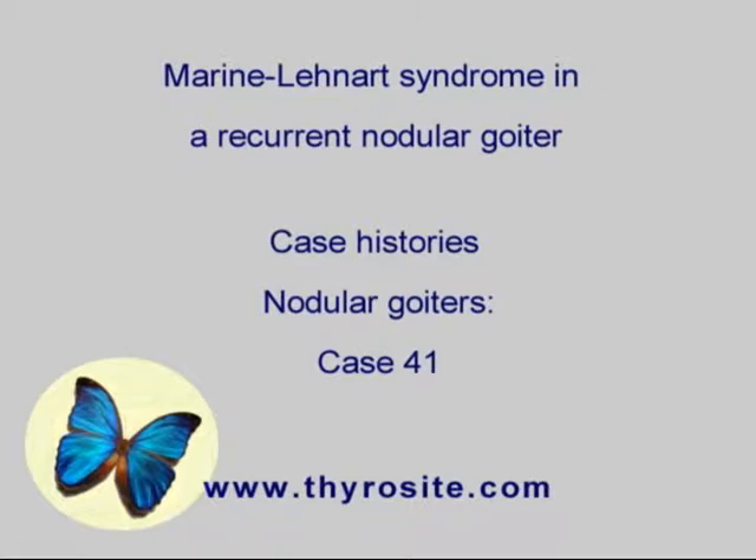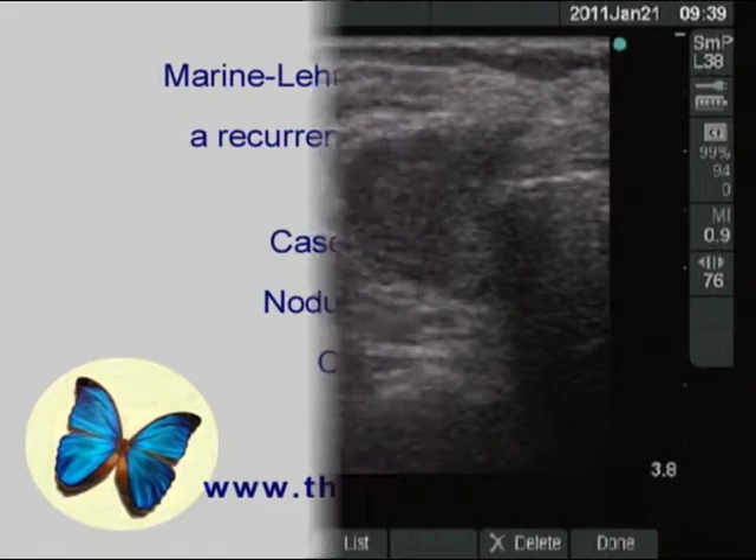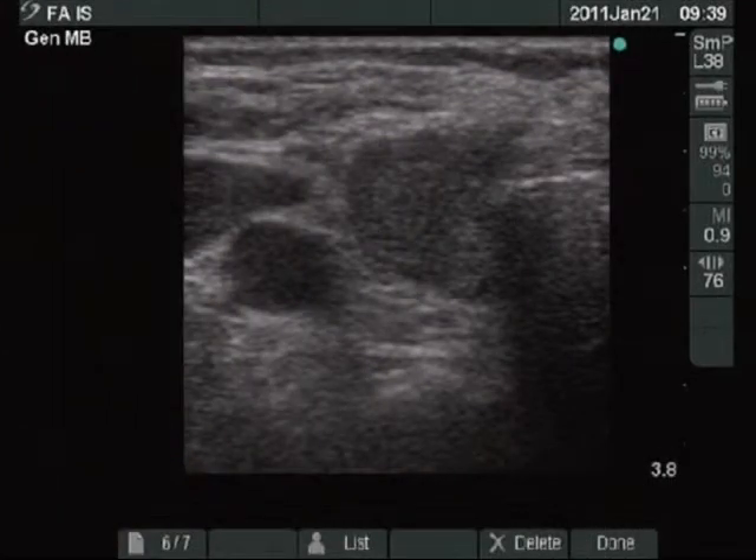A patient who has previously undergone bilateral subtotal lobectomy was referred for evaluation of hyperthyroidism and recurrent nodular goiter.